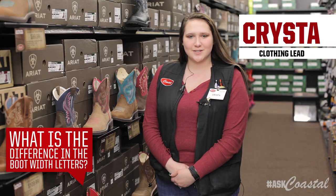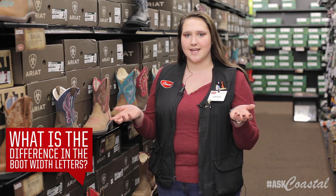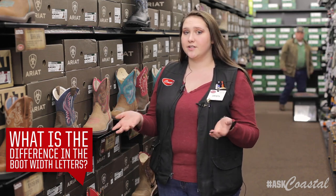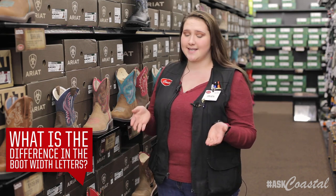That's a great question. Here at Coastal we have a couple of different brands, and each brand has their own way of sizing things. When you're looking for your medium sizes or your regular sizes, you'll either see a B or a medium. Sometimes they'll also be labeled as a D.